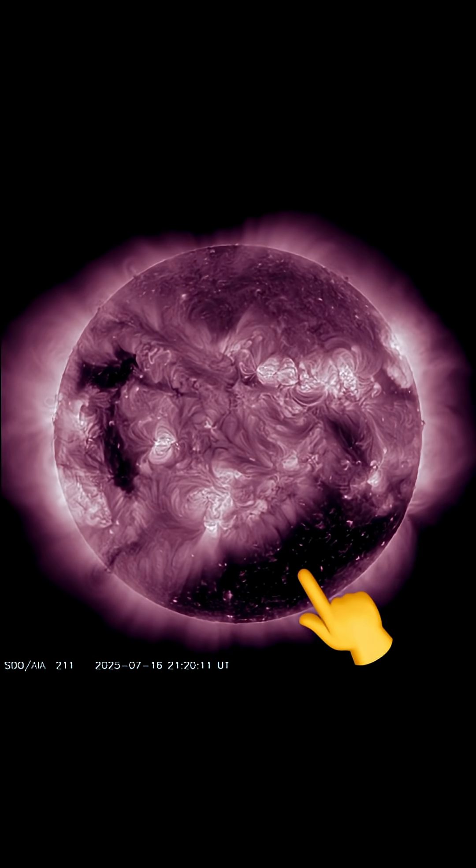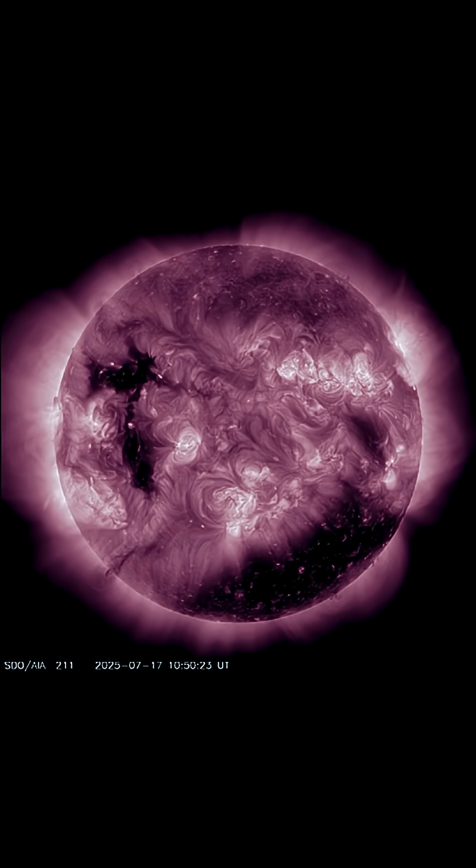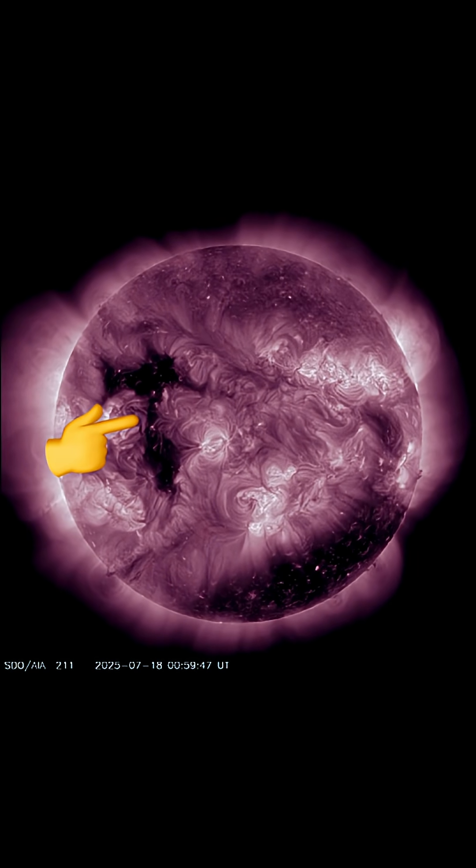In another light here, we're able to see the coronal hole that we were just affected by. Solar winds were up and over 700 kilometers per second. Now we have another coronal hole getting ready for the Earth-facing party.